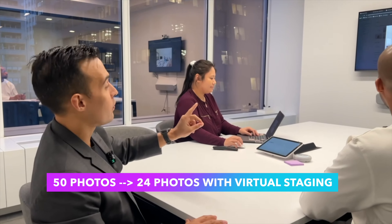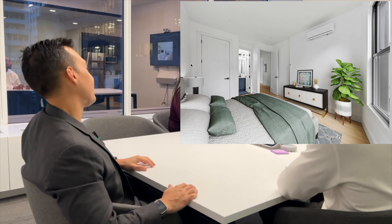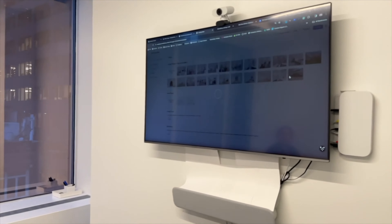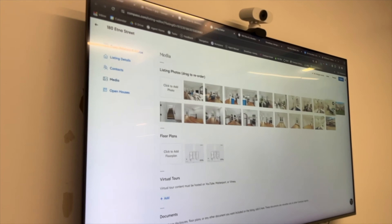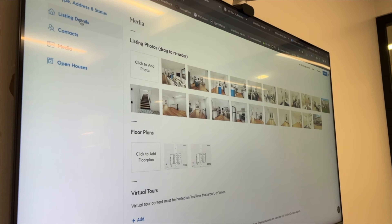Today is launch day for 180 Aetna Street. Out of the 50 photos from the last session, we picked 24. The reason we have 24 is because we virtually staged some photos from unit one. We typically stay around 15 photos, but now we have 24. We've picked the final ones, uploaded them to the listing, and we're going to show you how the backend looks. We're going to go to listing editor. As you can see, all the photos are uploaded and we have our floor plan.